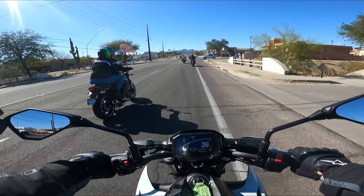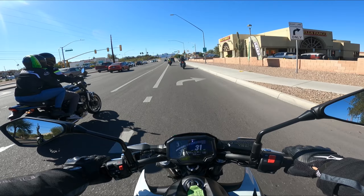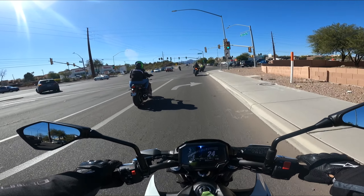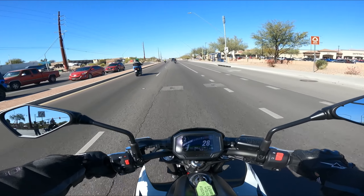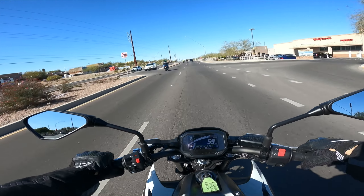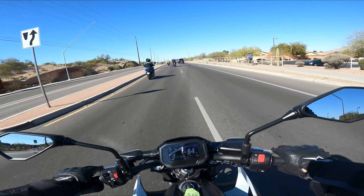I feel like the torque band is around 5,000 to 6,000 RPM — that's where you would wheelie best with this motor. It's a torquey engine, so you can easily do clutch-ups on this. But again, that's only fun around city speeds, not at highway speeds.